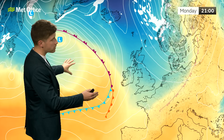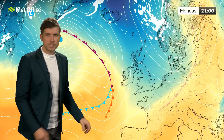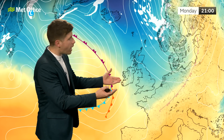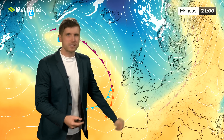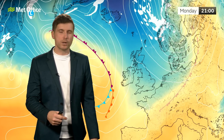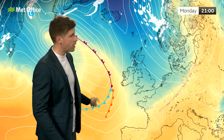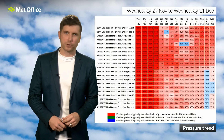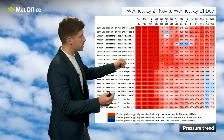Behind it, more unsettled weather is ready to come in, with various systems waiting out in the Atlantic. I think it's this sort of theme that we're going to see more of as we go through the next 10 days — there will be high pressure not too far away, but it could just be some transient ridges which are relatively short-lived, interspersed with some more unsettled weather coming through at times as various fronts and various low pressure systems make their way across the country.